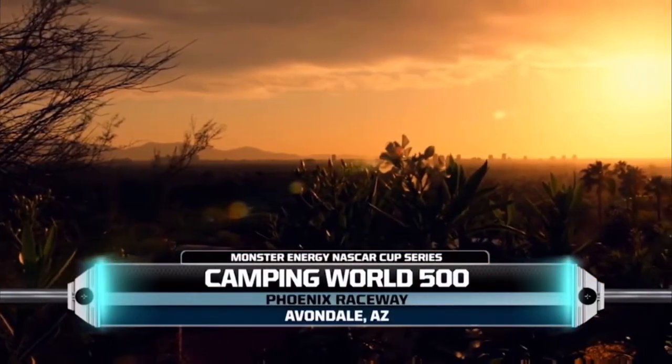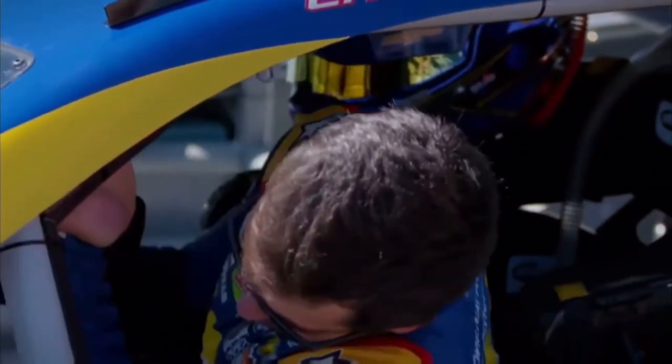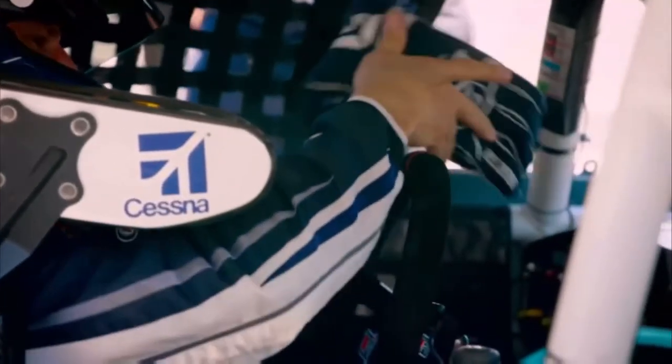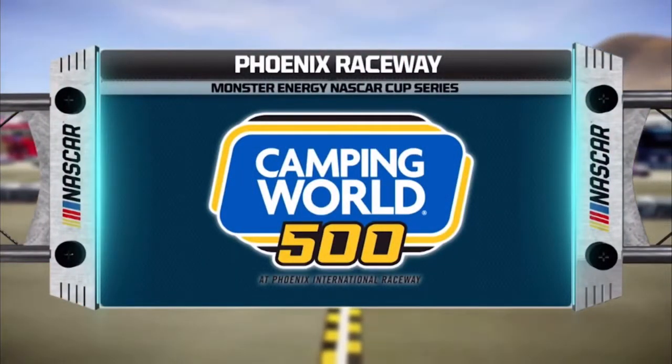Welcome to the Valley of the Sun, Phoenix International Raceway, for today's Camping World 500. Today, PIR lives up to that nickname as temperatures are expected to reach the upper 90s when the green flag drops. We're ready to find out which driver will be able to manage this unique one-mile oval under those very tough conditions. There's no doubt — drivers are definitely going to be feeling the NASCAR heat today.